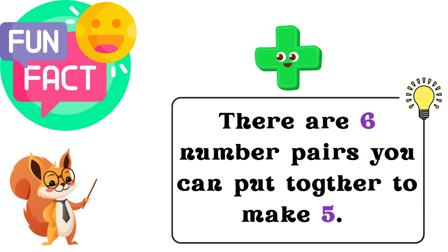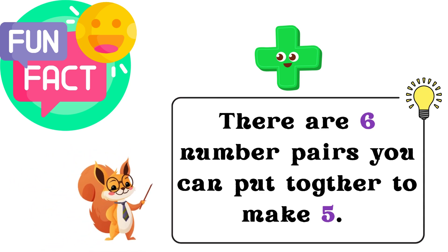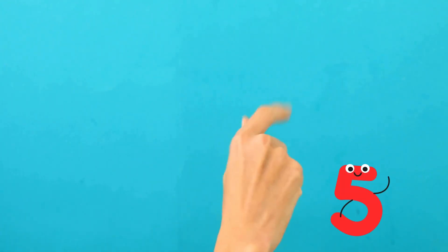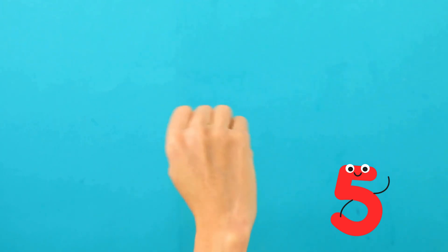Fun fact! Did you know there are six number pairs you can put together to make five? Let's learn them all. First, let's count to five together. Get your fingers ready! One, two, three, four, five.